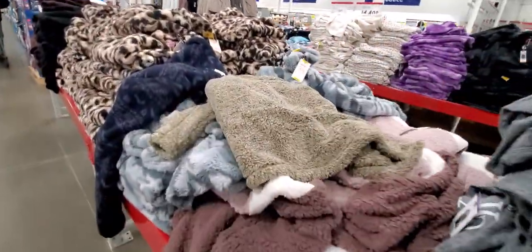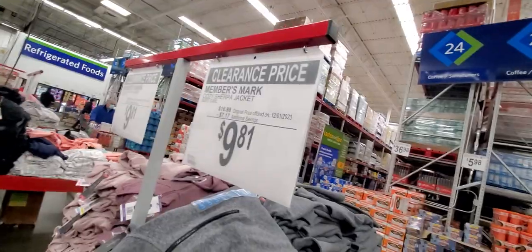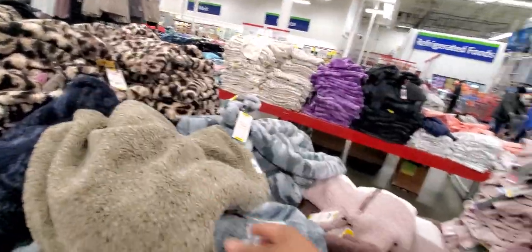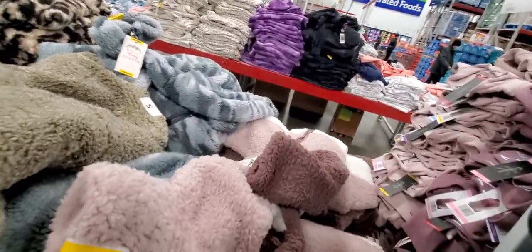It would be cute if they had the pants to go with it. And now what's this? A cozy shirt for Jack is $9. I'm wondering when this promotion is over though.